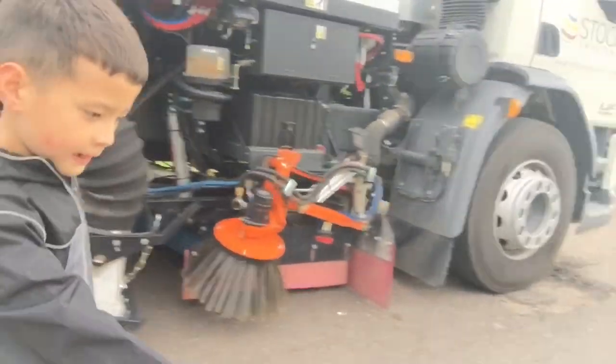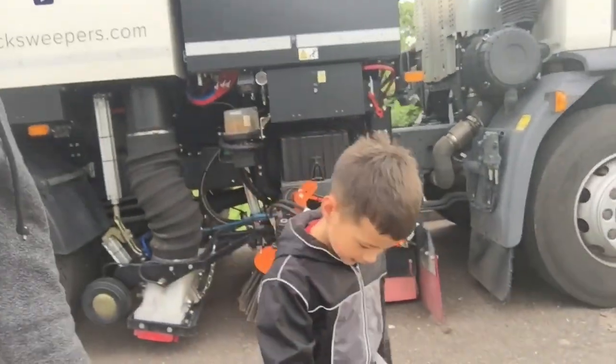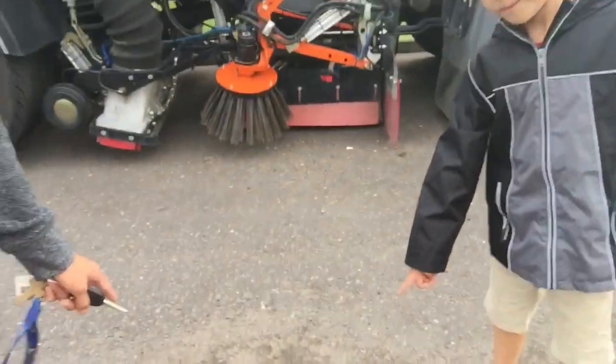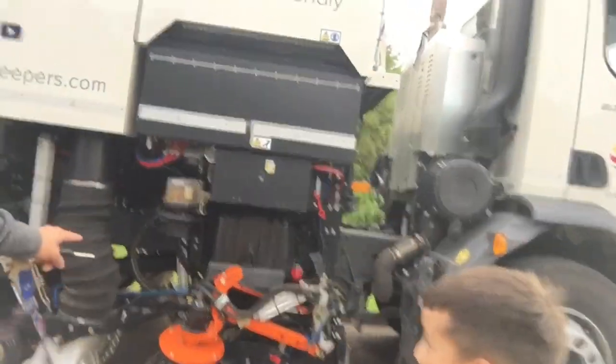That would clean the road - look, guys, look at that. That would clean it. That show on the ground? Yeah, that would clean that. But this is it, guys.